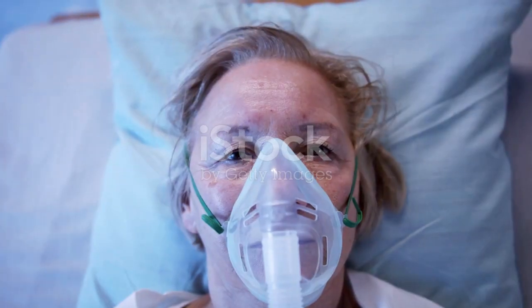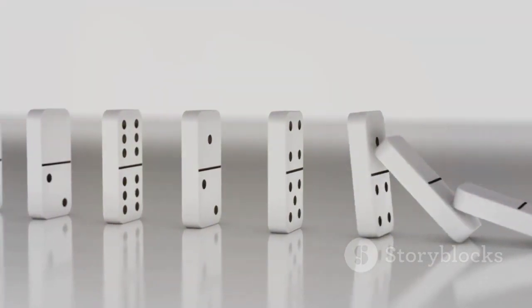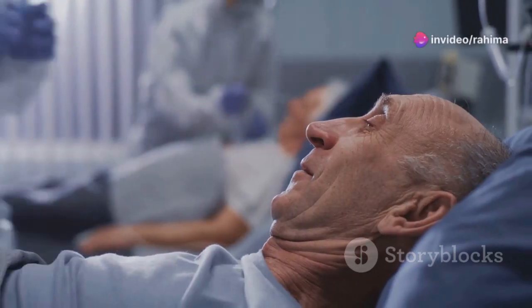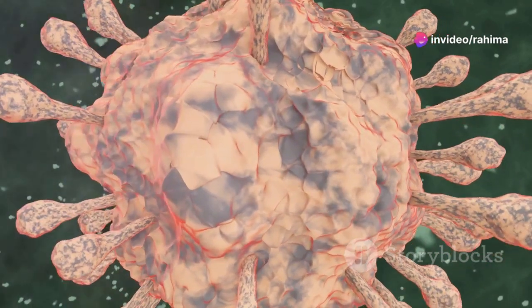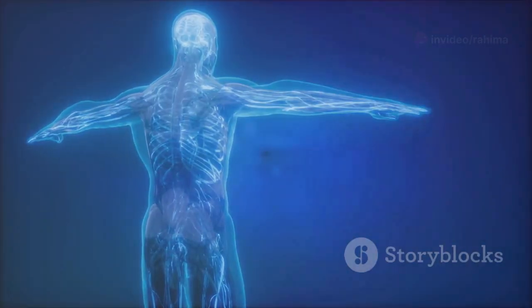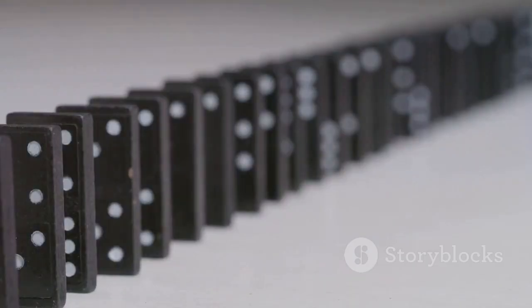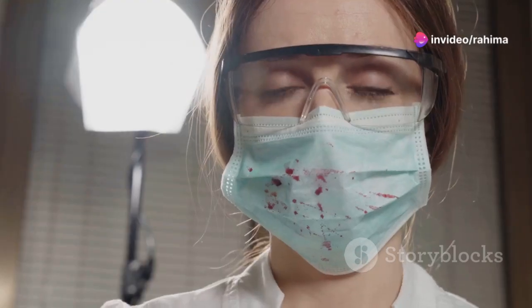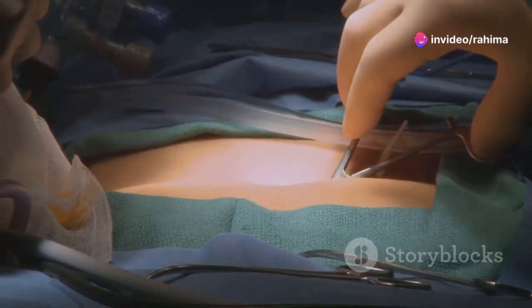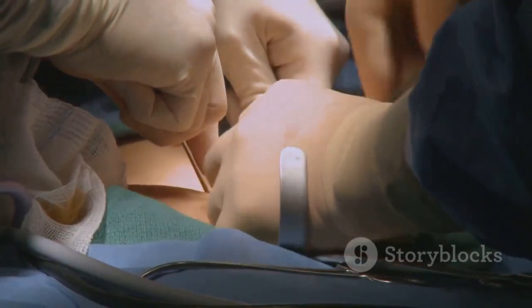As COVID-19 progresses, it can create a domino effect, leading to the failure of multiple organs. The lungs, heart, kidneys, liver, and brain are all vulnerable to damage from the virus itself, the immune system's overreaction, and the complications of blood clots. Imagine your body as a complex machine with each organ playing a vital role — when one organ starts to fail, it can put a strain on the others, leading to a cascade of failures. This multi-organ failure is often what leads to death in severe cases of COVID-19.